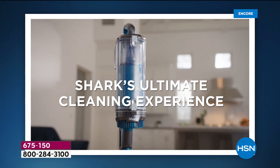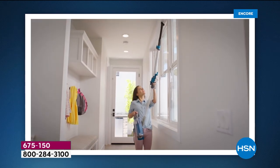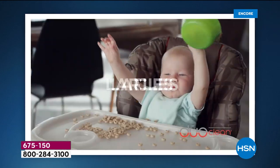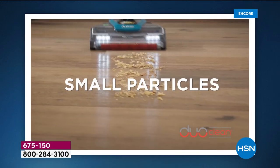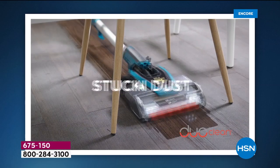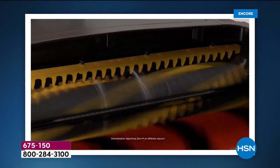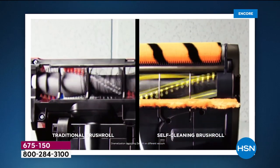Imagine a world where you're not wrestling with a big heavy cumbersome vacuum. Imagine the best of both worlds up high and down low — the ceiling fan, the baseboards, the big stuff, the small stuff. With DuoClean you can pick all of the particles up. Imagine a vacuum cleaner that has LED lights so you can see every last bit on that rug, runner, hardwood floor, every floor, multi-surface. And welcome folks to the world's first self-cleaning brush roll.